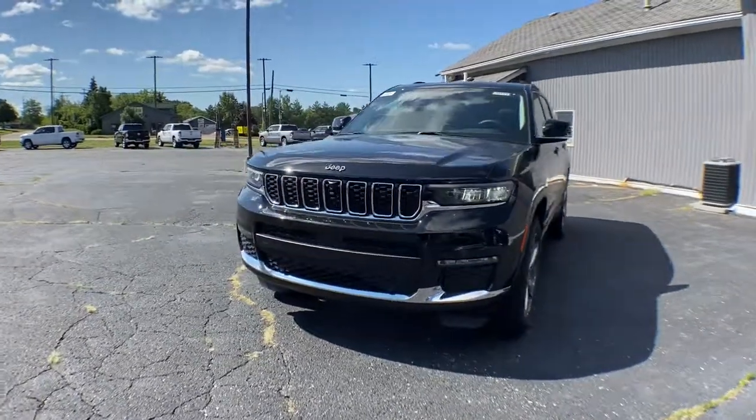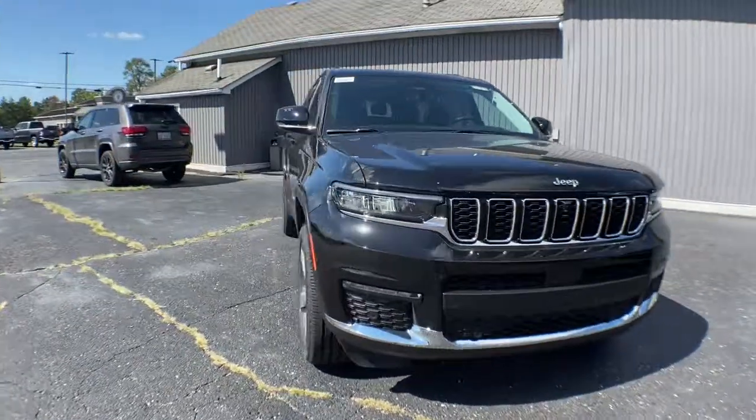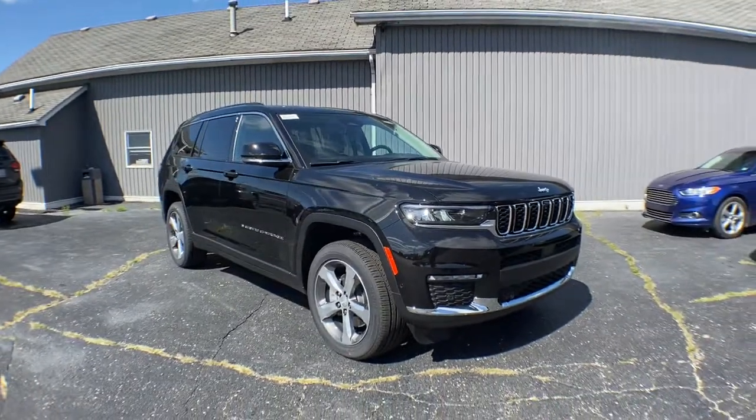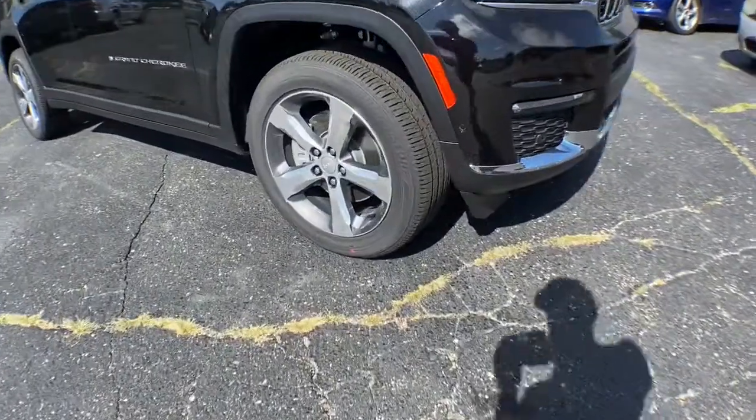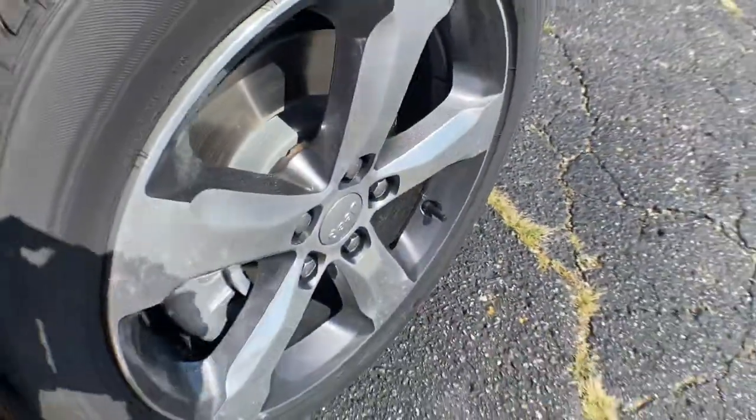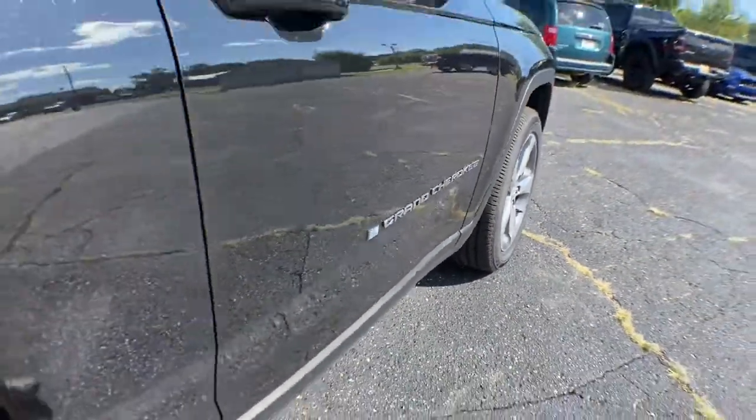Check out this 2021 Jeep Grand Cherokee — the stylish all-terrain SUV that lends comfort, high-performance, and rugged capability. The following are some of this vehicle's highlighted options.